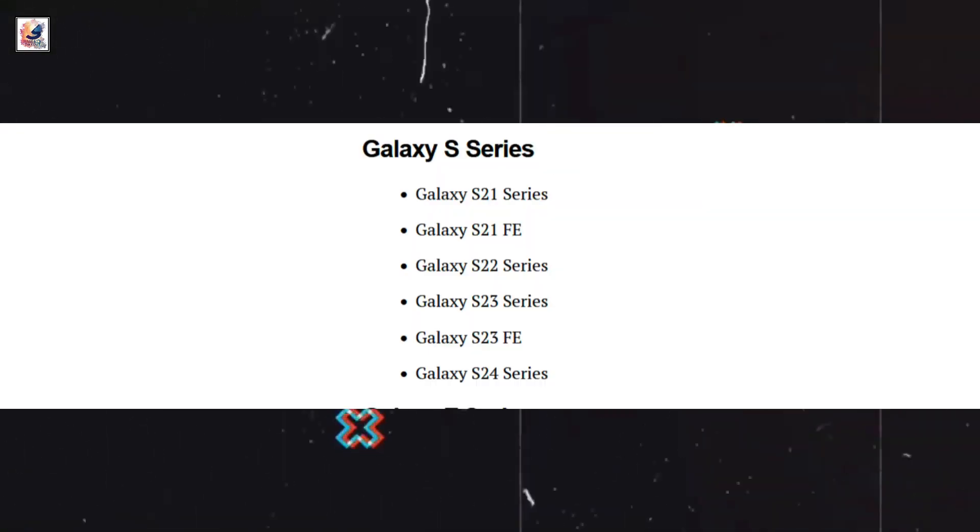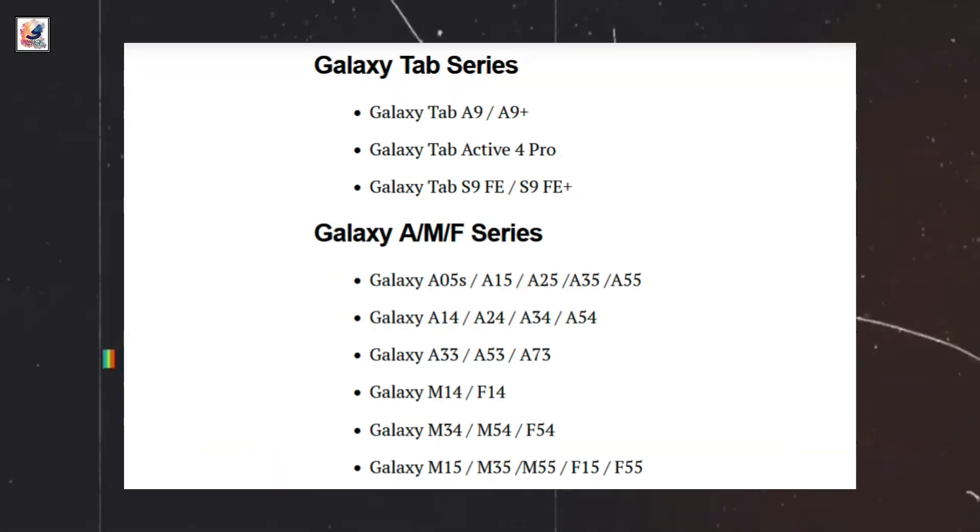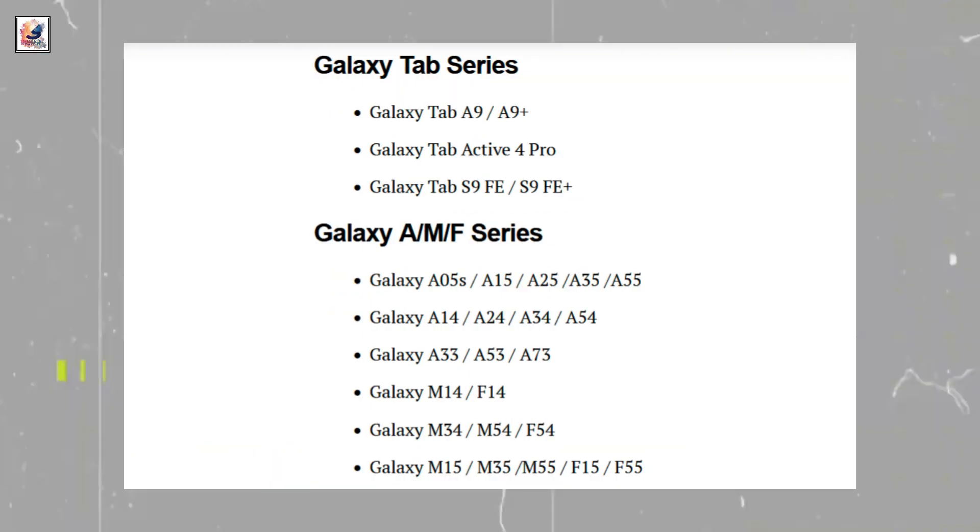The list of devices should also include the Galaxy S23, Galaxy S22, and Galaxy S21 series. The company's favorite mid-range phones would also begin grabbing the update in late November.